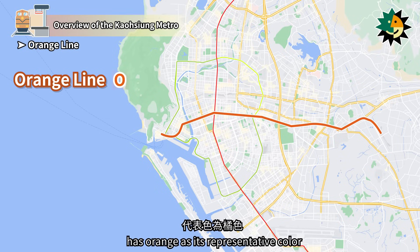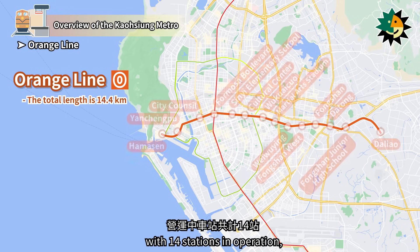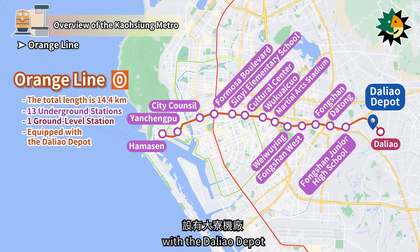The Kaohsiung MRT Orange Line, designated as O, has orange as its representative color. It is an east-west line spanning 14.4 km with 14 stations in operation, including 13 underground stations and 1 ground-level station, with the Daliao Depot.